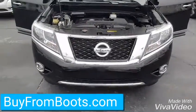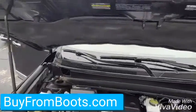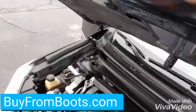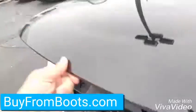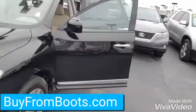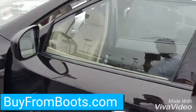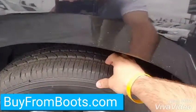Nice black color, got the chrome fog lamps. V6 engine is pretty clean. It's got your standard Nissan keyless entry. Front tires are brand new.